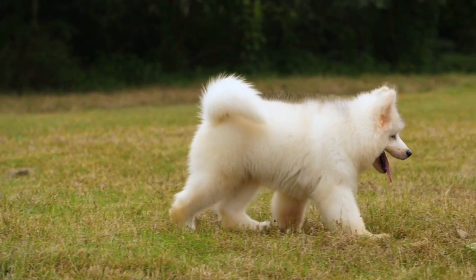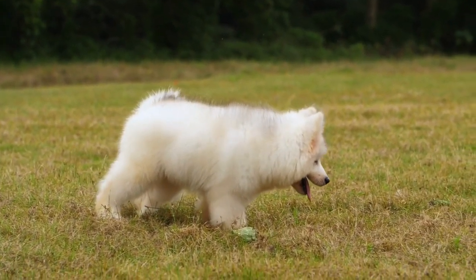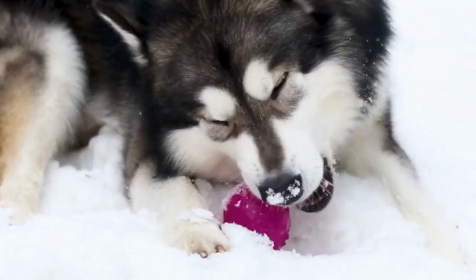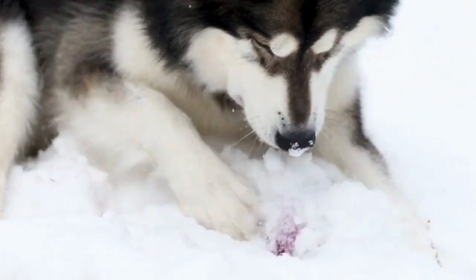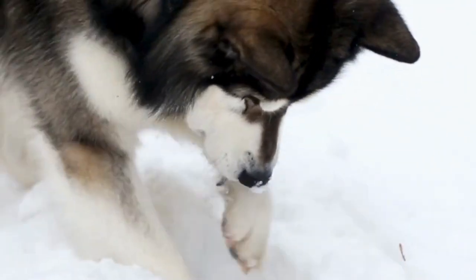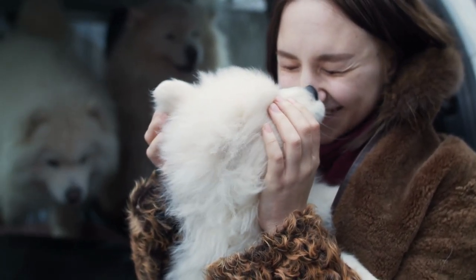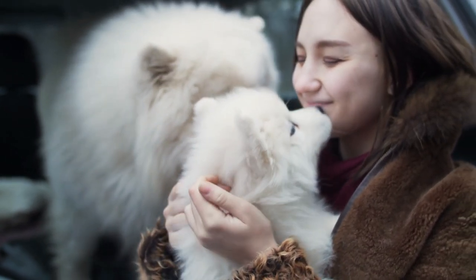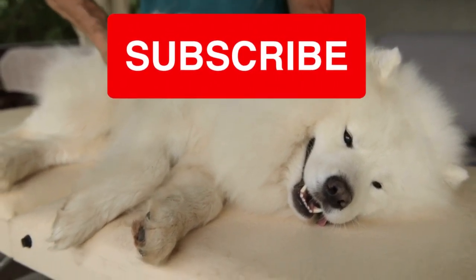However, it's important to note that Spitz breeds can require a significant amount of grooming and exercise, so it's important to do your research and make sure you're prepared for the responsibility before bringing one home. Overall, the Spitz is a fascinating and diverse group of dogs that has left an indelible mark on the world of canine companionship. Whether you're a long-time fan of these breeds or are just discovering them for the first time, there's no denying the unique beauty and charm of the Spitz.